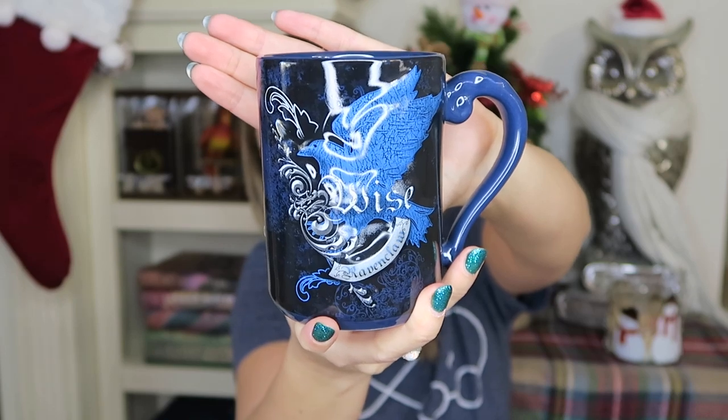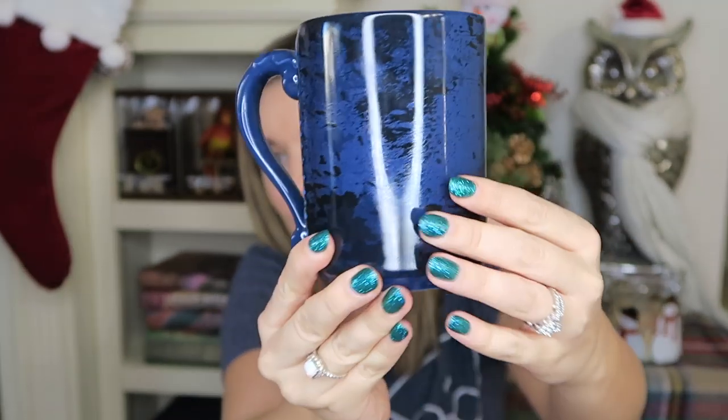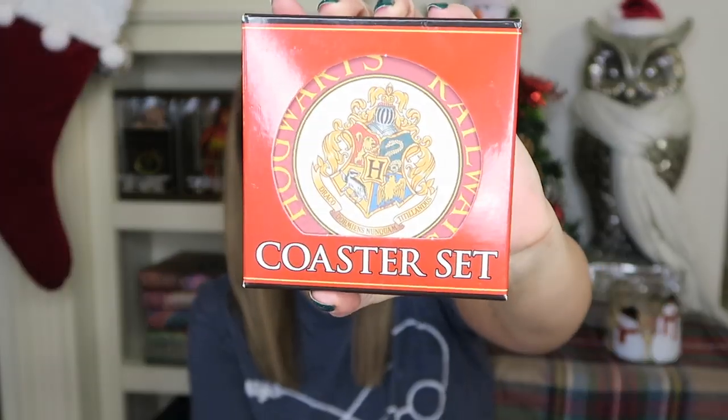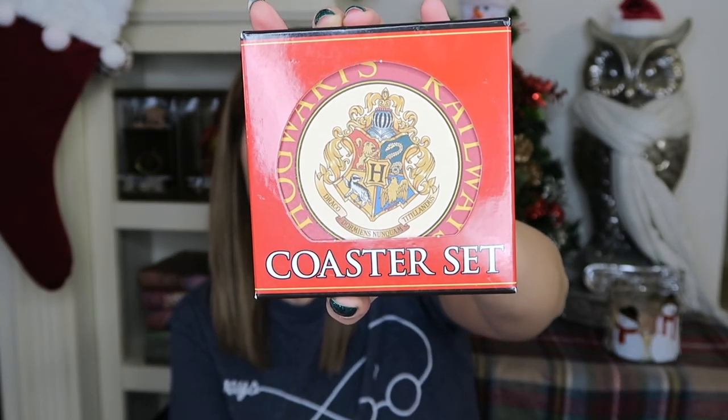The next mug is the Ravenclaw Wise Mug — it is absolutely beautiful, with such a cobalt blue color. This mug retails for $18.95. I also picked out a set of four coasters — the Hogwarts Railway coasters with the Hogwarts Crest in the center. You get four coasters and this set retails for $21.95.